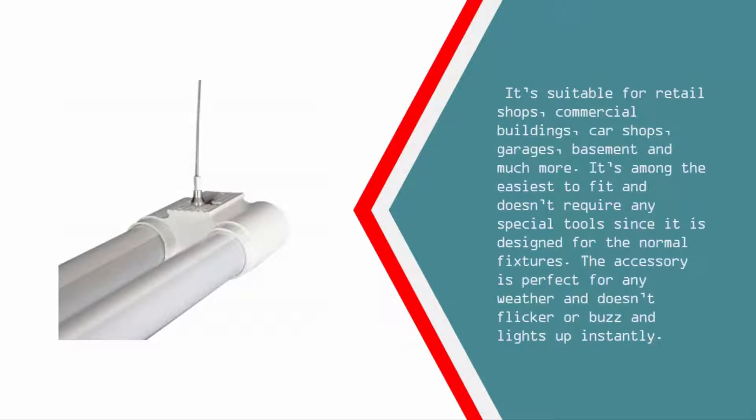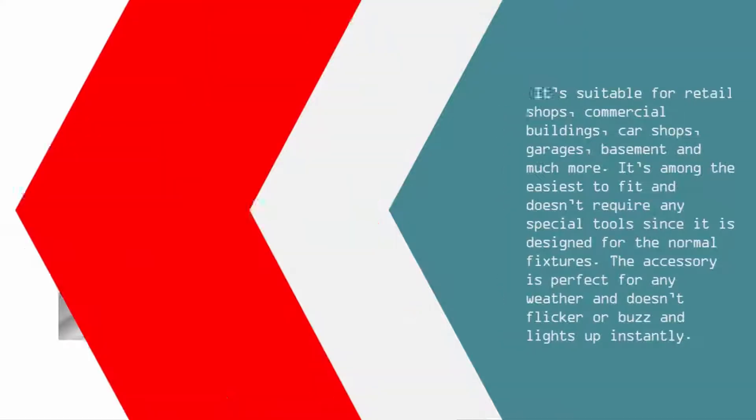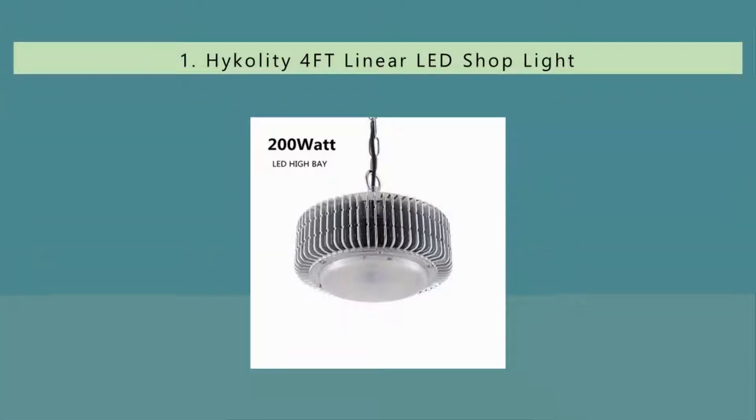It's among the easiest to fit and doesn't require any special tools, since it is designed for normal fixtures. It is perfect for any weather, doesn't flicker or buzz, and lights up instantly.